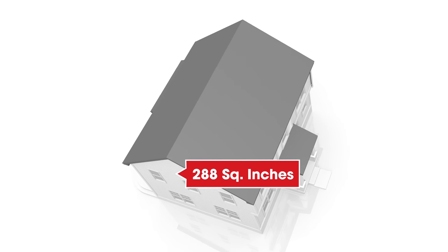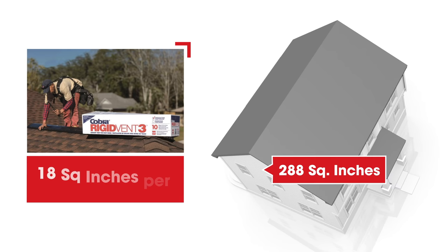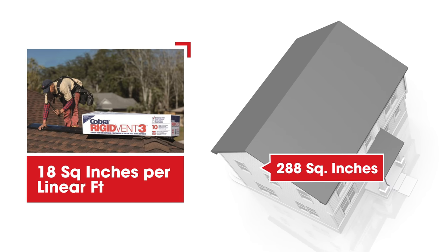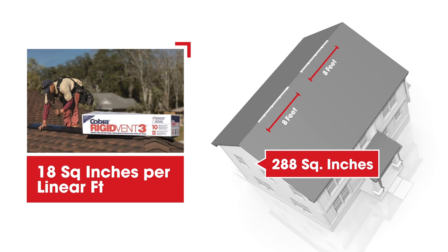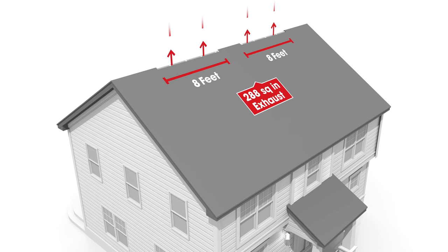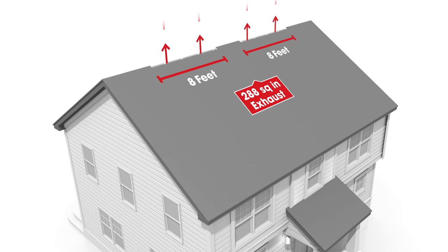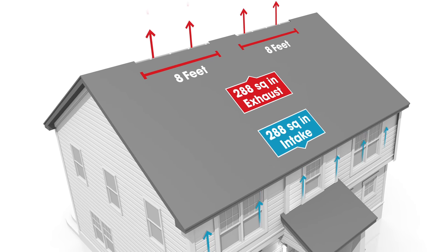This attic space requires 288 square inches of exhaust. So if we're using a 4-foot plastic ridge vent with 18 square inches per lineal foot of NFVA, only 16 feet of the 40-foot ridge should be cut open. The solution is to open the ridge air slot according to the required exhaust NFVA for the attic space and always balance with the same amount of intake NFVA.